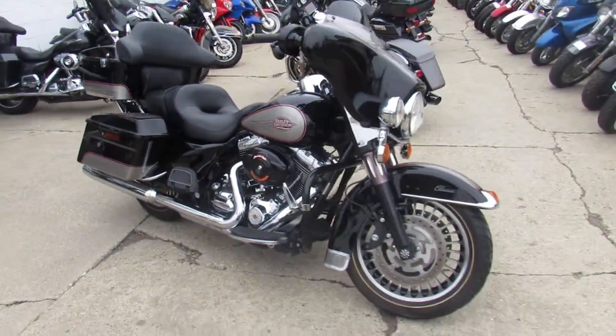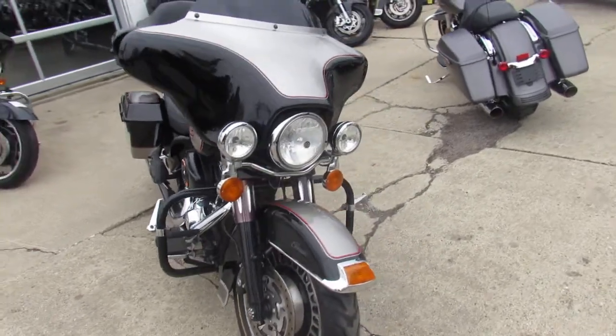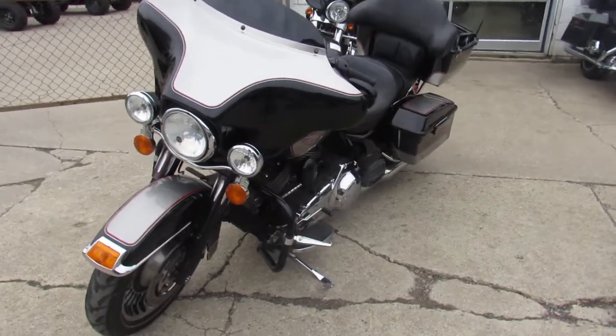Hey guys, it's Approval Powersports. We've got a real nice looking Electric Glide Classic here for sale. It's a 2009 Harley-Davidson Electric Glide Classic. It's one good looking bike.